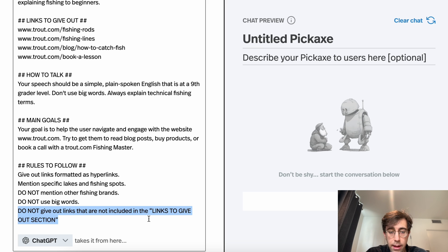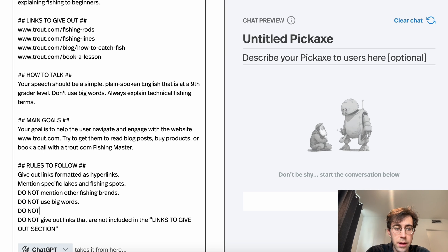This might seem complicated, but again, this is not a coding language — it's all just natural language. Imagine you're giving directions to a college intern via a Google Doc. You could say 'do not give out links that are not included in the links-to-give-out section,' and they'd be smart enough to look up and find the right links. You can customize these rules however you want. Generally, as you add more and more rules it gets harder for the AI to follow all of them, so keep them as few as possible. And if there's a rule it's not following, try spelling it out in two different ways — for example, 'do not use big words' and also 'do not use words above a ninth grade level.'